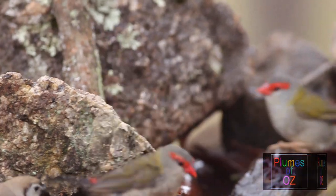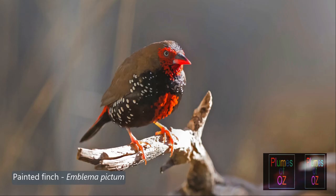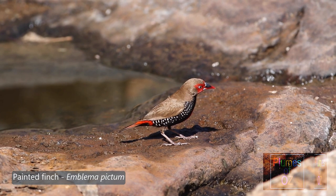Another red finch is the painted finch, belonging to the genus Emblema, but the maxillary portion of the bill is much darker. It is the only finch with a very white iris, so again it is in a different genus than our red-browed finch.